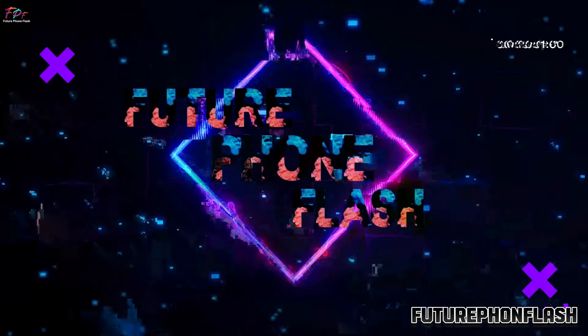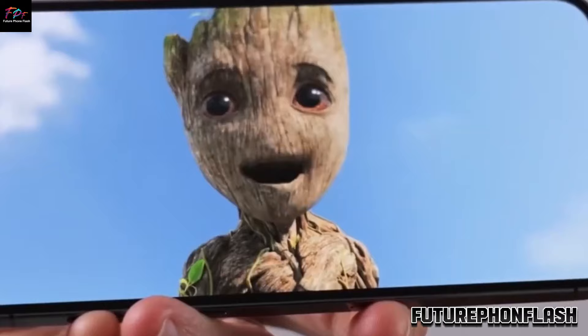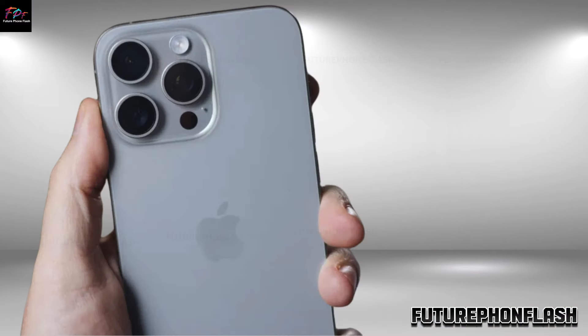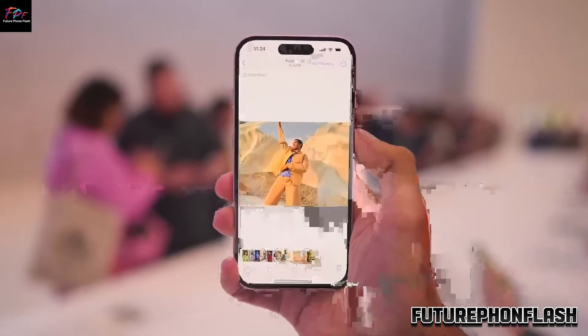Welcome back to Future Phone Flash. Hey everyone! We're thrilled to bring you the latest scoop on the upcoming iPhone 16 and iPhone 16 Pro models. Curious about the new colors Apple might introduce? We've got all the exciting details for you right here.